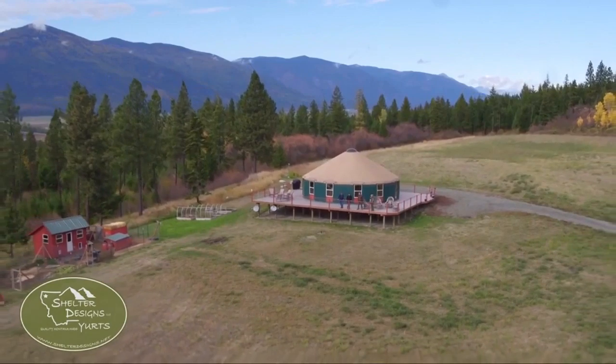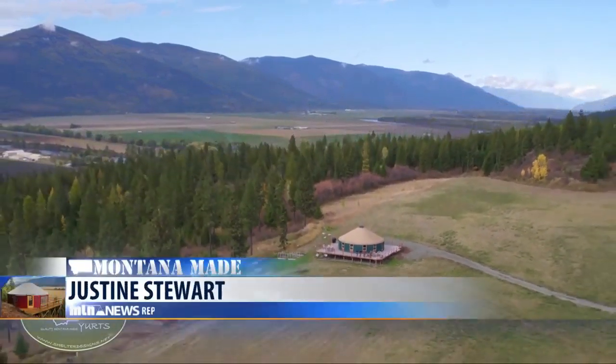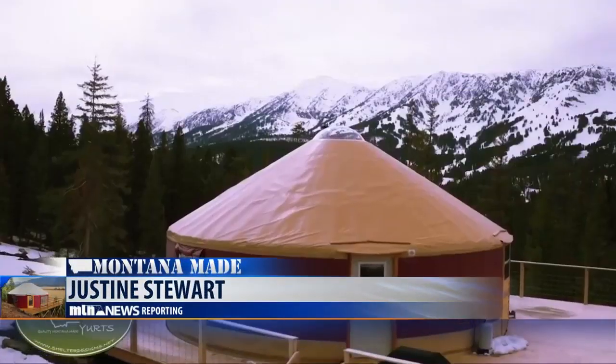It's all the strongest shapes in nature, so they're pretty cool structures like that. In Missoula, Justine Stewart, MTN News. For more information on Shelter Designs and the yurts they make, go to shelterdesigns.net.